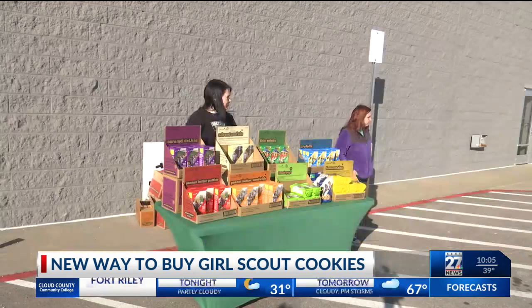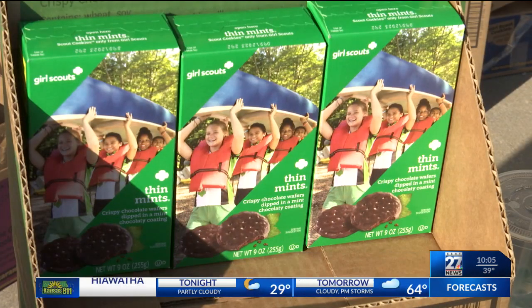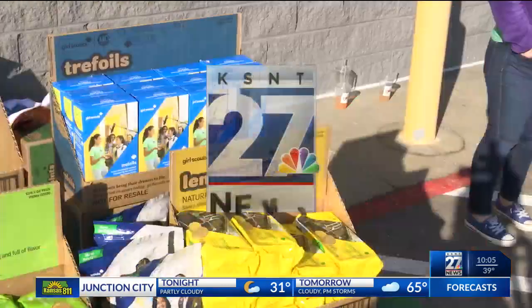We met up with one troop scout leader who explained how buying these cookies supports your local community's Girl Scouts. She says a dollar of every box goes back to each troop and helps fund activities and experiences for these girls. These girls are directly benefiting from stopping at a cookie booth and helping us out — that's going directly back to those little girls.